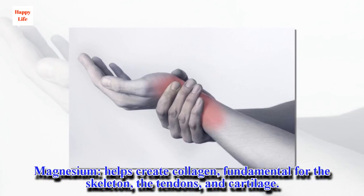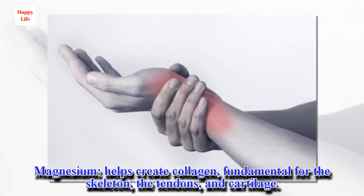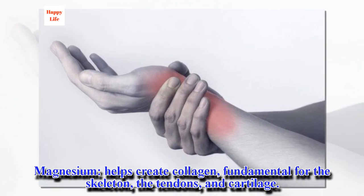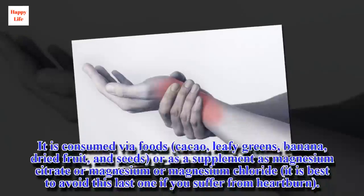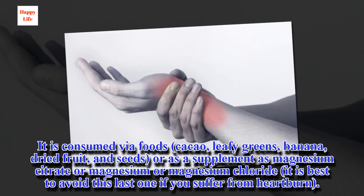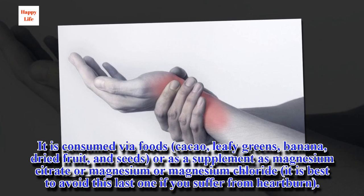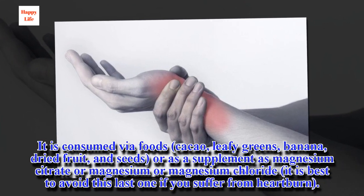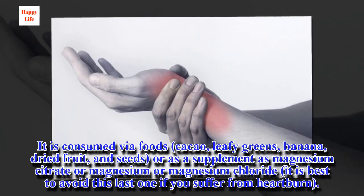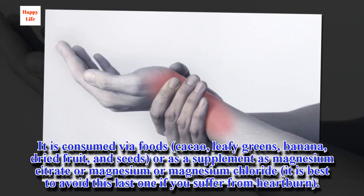Magnesium helps create collagen, which is fundamental for the skeleton, the tendons, and cartilage. It is consumed via foods such as cacao, leafy greens, banana, dried fruit, and seeds, or as a supplement — magnesium citrate or magnesium chloride. It is best to avoid magnesium chloride if you suffer from heartburn.